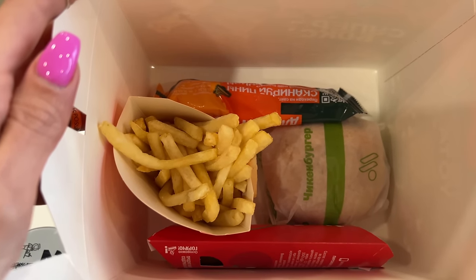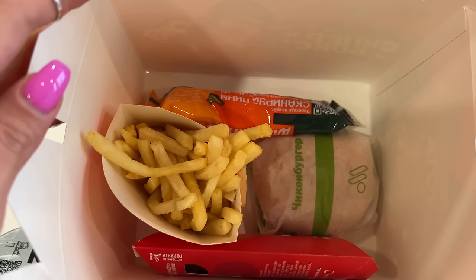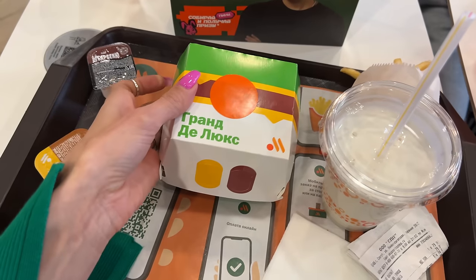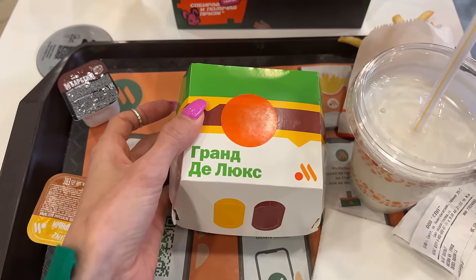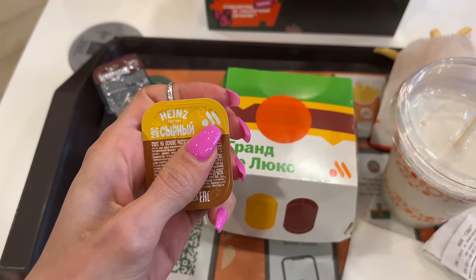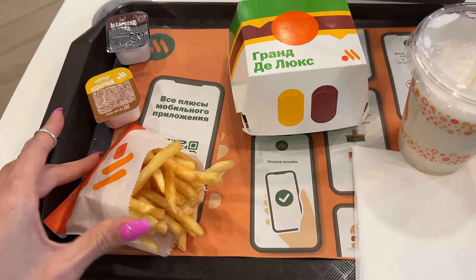That's what's inside the Happy Meal — or sorry, the kids box: French fries, a pie, and a chicken burger. And I think there's also a gift. That's how the packaging looks like — I personally don't like it at all, it's quite boring. The original McDonald's packaging was way better. They finally changed the logo on sauces; there used to be an M, and now it's the original Вкусная точка M. The French fries look regular.